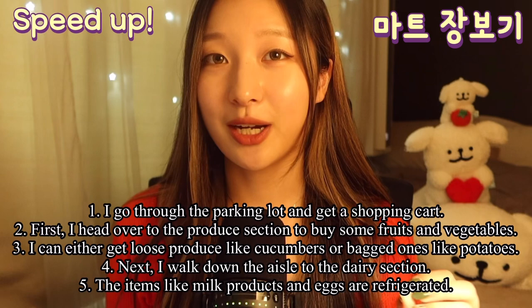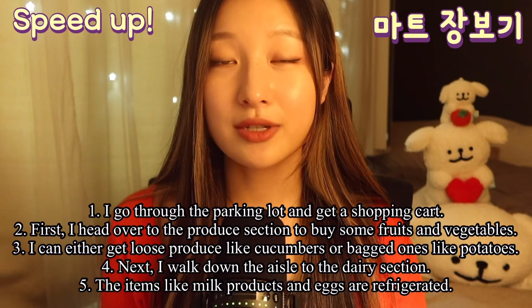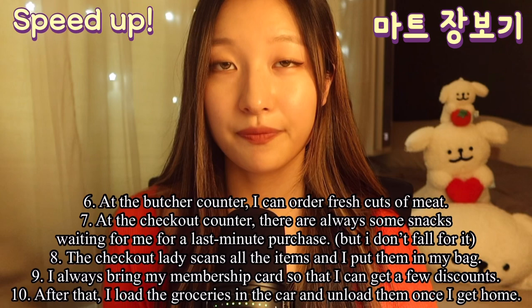I go through the parking lot and get a shopping cart. First, I head over to the produce section to buy some fruits and vegetables. I can either get loose produce like cucumbers or bagged ones like potatoes. Next, I walk down the aisle to the dairy section. The items like milk products and eggs are refrigerated.